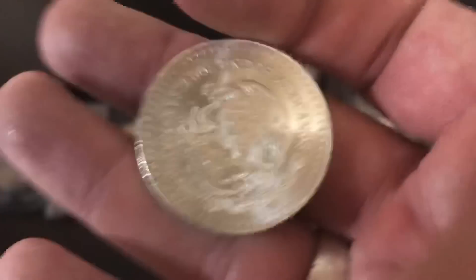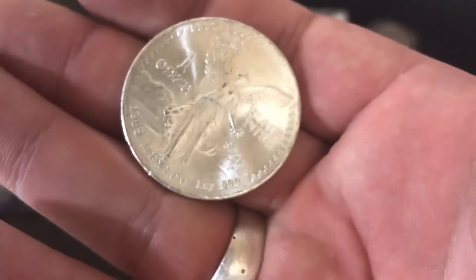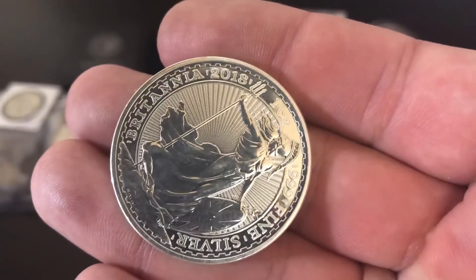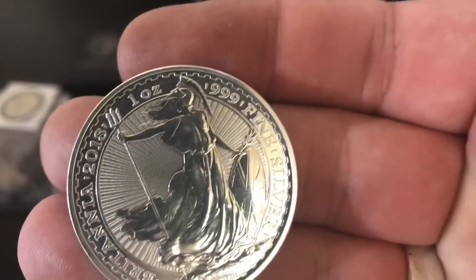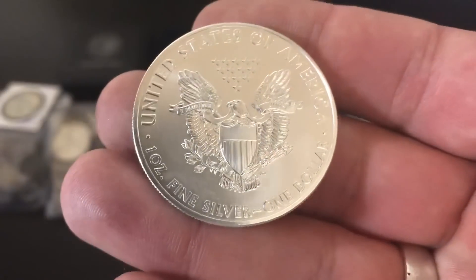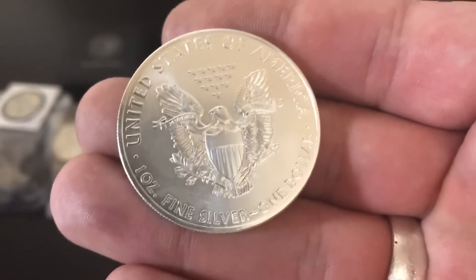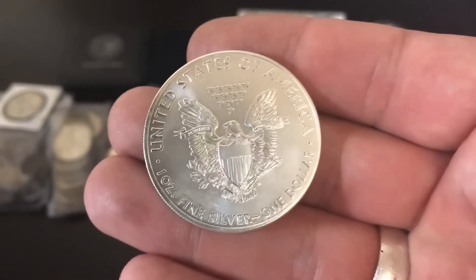This is a Libertad from Mexico, and you can see right there 'ley 999' at the bottom — three nines fine silver. We have a Britannia here, a modern 2018 Britannia, and this one is also three nines fine silver. And you have the American Silver Eagle, one of the most popular silver bullion coins in the world — it says 'one ounce of fine silver' right on it. It doesn't even say 99.9 silver; it just says fine silver, and we know that to be pure silver.